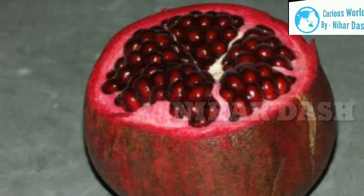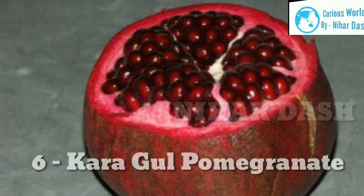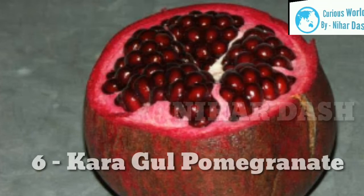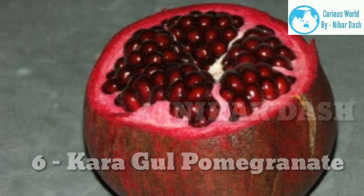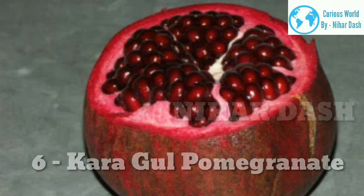6. Karagul. The Karagul tree produces dark red, medium to large sized fruit. Its arils are also dark and medium hard in texture. This type is from Arab countries and provides a sweet and tart flavor. It is also the darkest type of pomegranate available. Its tree is very good to plant in any climate as it can withstand cold and heat. The tree type is classified as dwarf and deciduous.